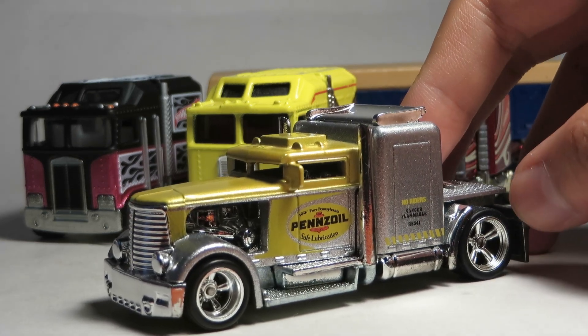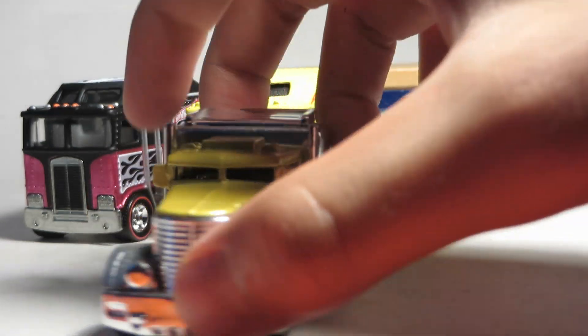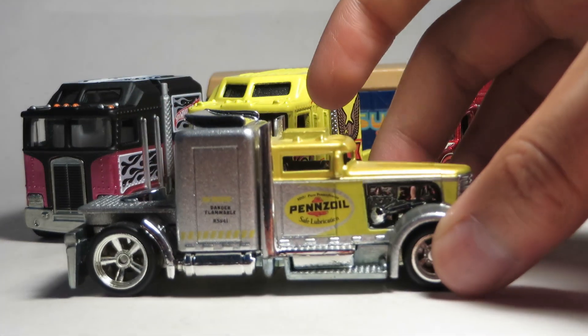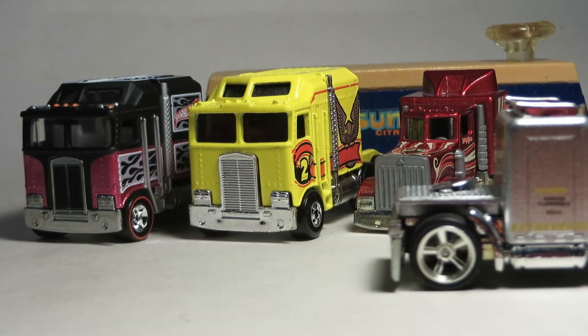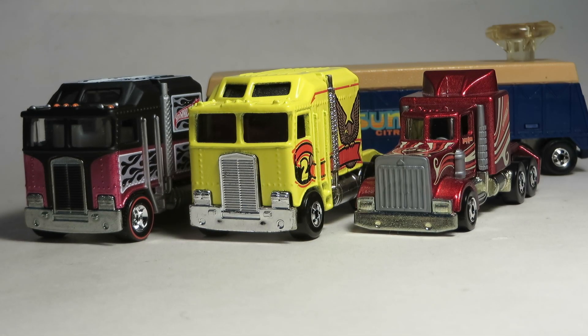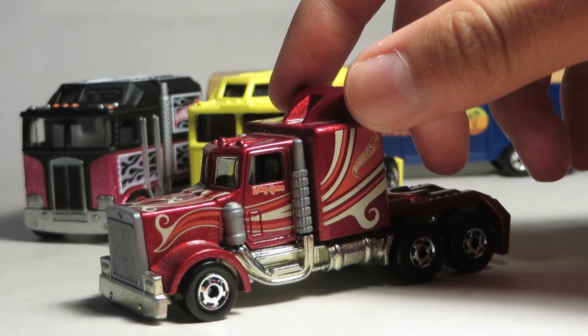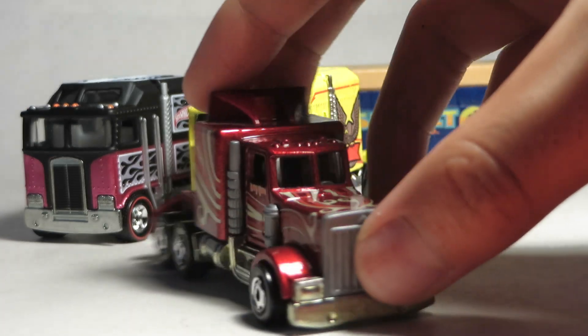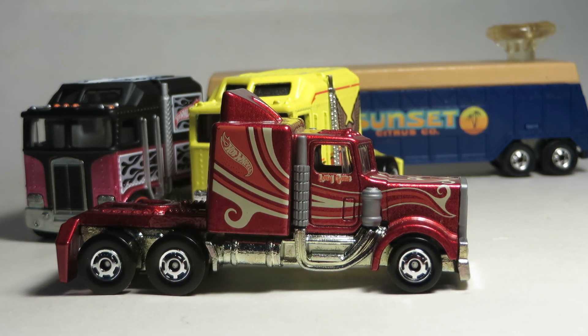Convoy Custom — who could forget this piece? This one was hard to find back when it came out, and it remains a collector's favorite. Long Gone, Long Shot — this one was also another crazy hard to find piece, as they were quite popular.